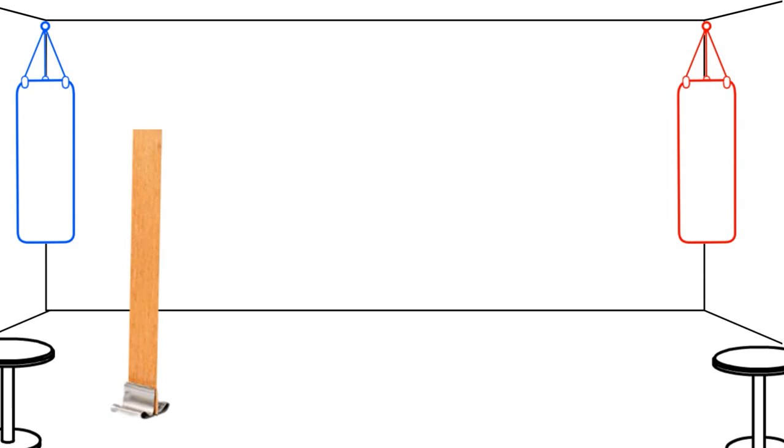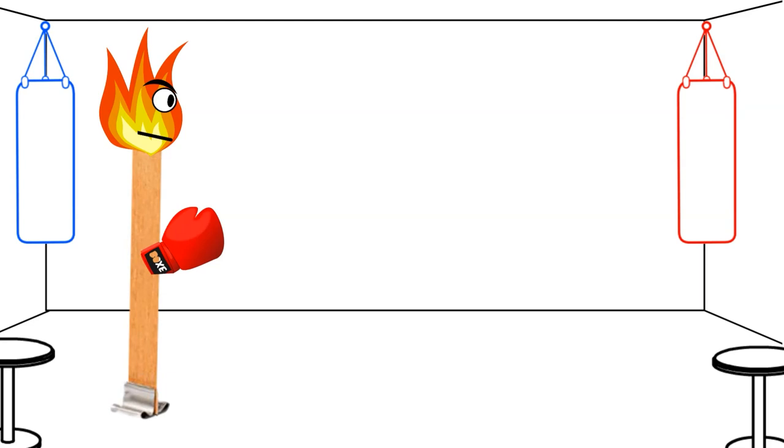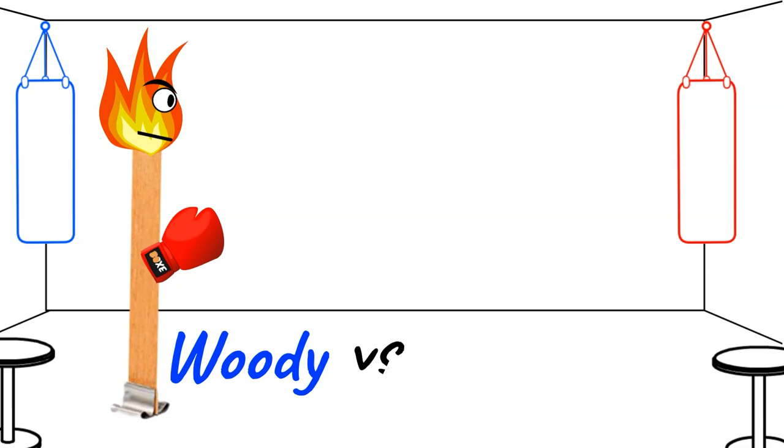In the blue corner, standing in at 6 inches tall and a half an inch wide, rigid with a firm base. While not super flexible, he keeps his balance, stays focused, and packs a mean punch. With his hair on fire, he is ready to tackle almost any challenge you throw his way. Still considered the newer kid on the block, introducing Woody.